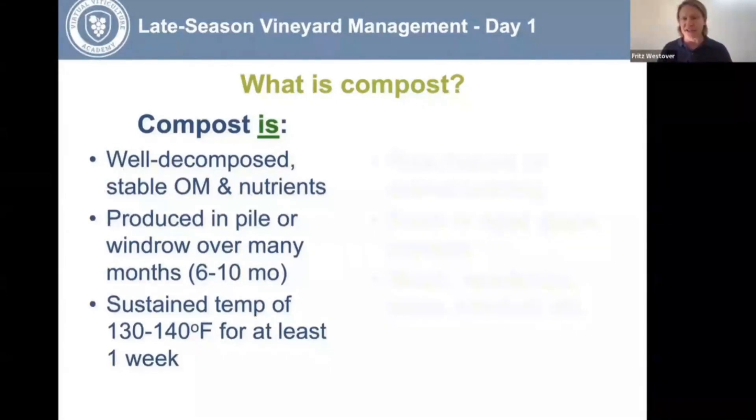Organic matter does increase your cation exchange capacity. Compost is produced in a pile — you either need to do it yourself and know how to do it right, or buy it from a professional producer. It's most commonly produced in a windrow, and it's typically a six to ten month process to completely finish. It can be done faster if you turn the pile more and incorporate water and moisture in a controlled environment.